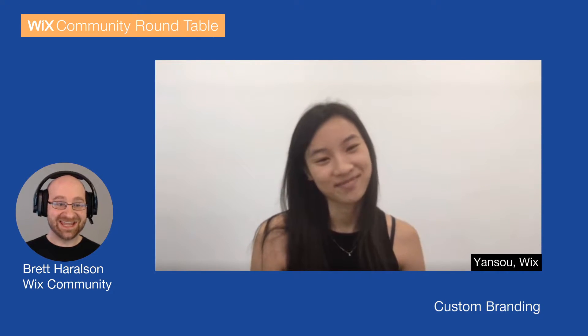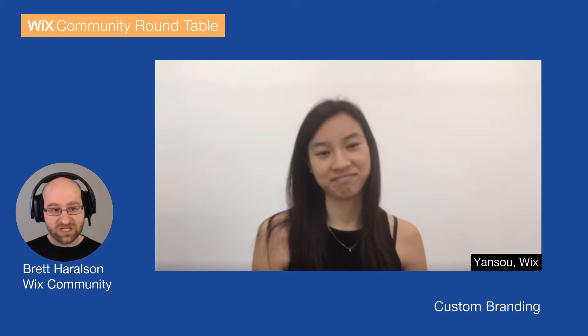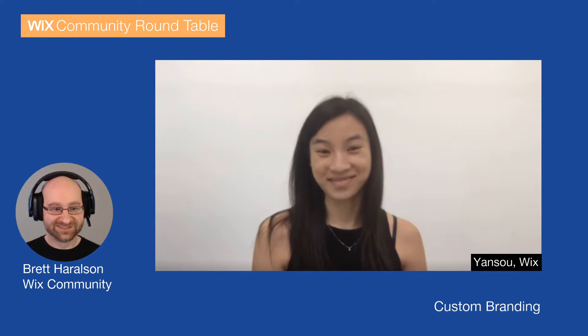So yeah, after a couple of months, here we are and it's ready. And I know everyone is super excited about this. This is something we've seen for a long time in the community — people specifically asking how they can custom brand their experience within Wix for their clients. So it's here. Yeah, so exciting.